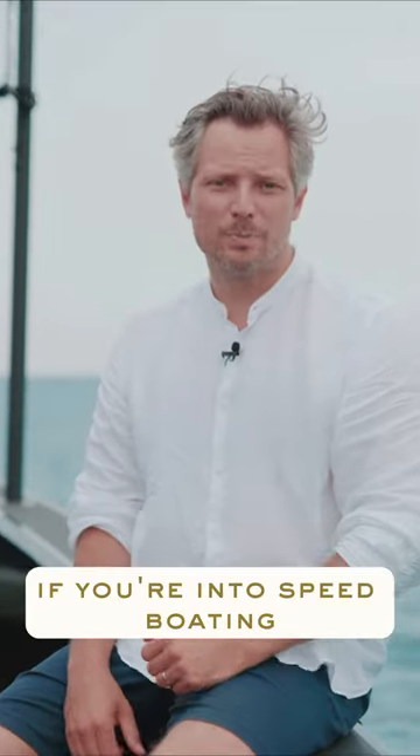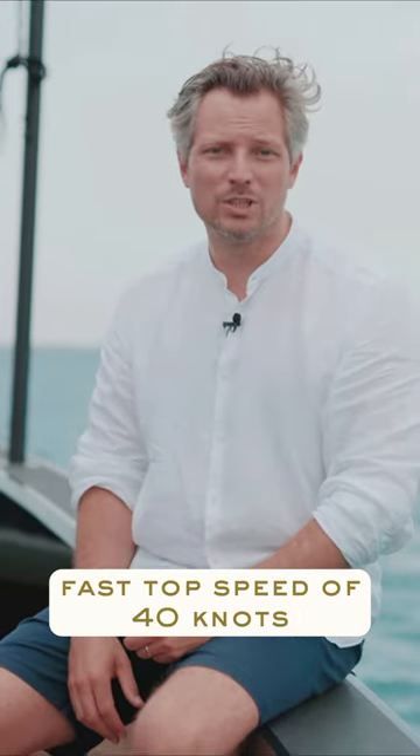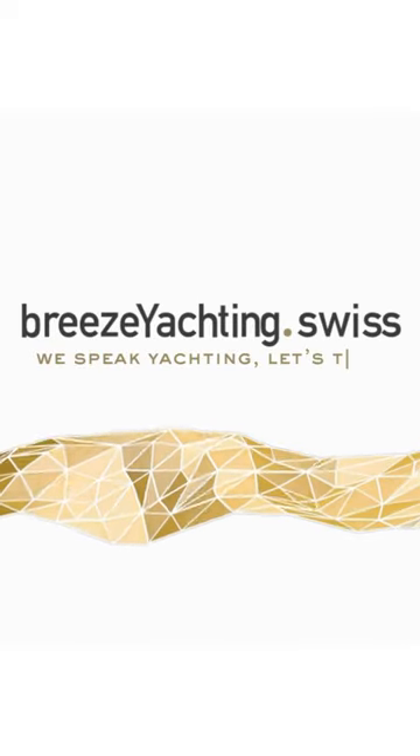If you're into speed boating and you like aggressive looks, a fast top speed of 40 knots, and a cruising speed above 25 knots, then this yacht is for you. We speak yachting, let's talk.